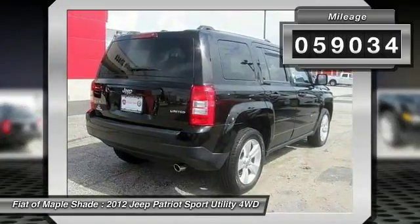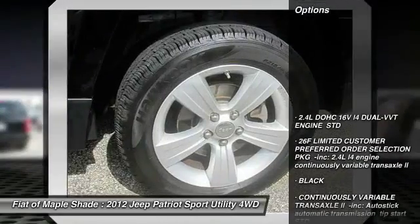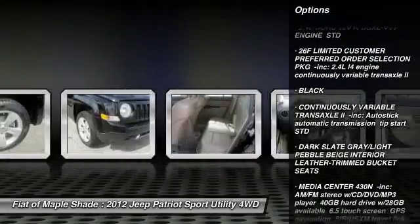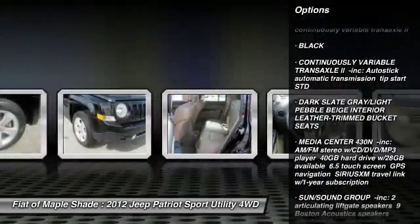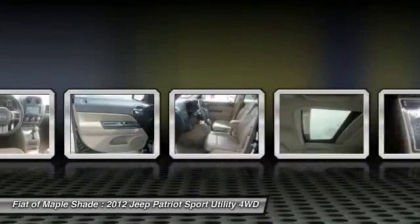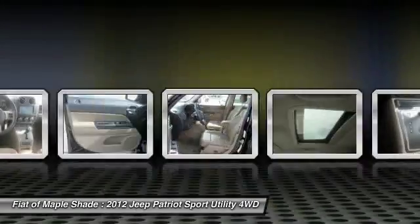Here are some of this vehicle's great options: stability control, traction control, anti-lock braking system, keyless entry, CD changer, steering wheel audio controls, leather wrapped steering wheel, adjustable steering wheel, driver airbag, power steering.